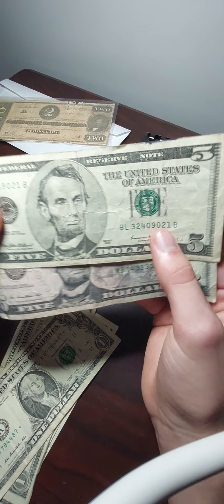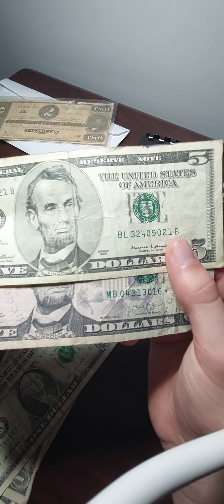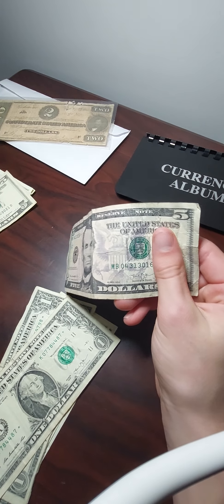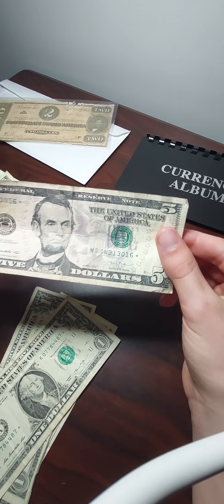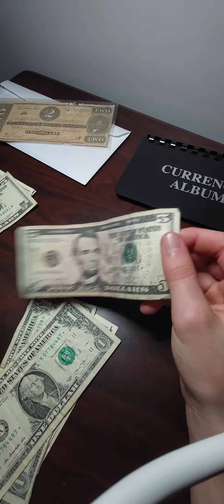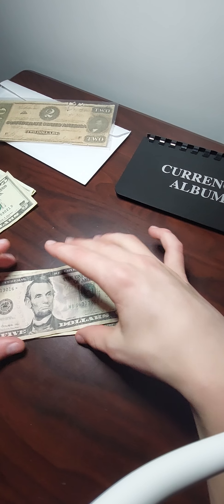I just like to have this because you don't see these much anymore. It is a Series 1999 $5 bill, and this is my $5 star bill — the first one I've ever gotten. Like I said, all the others are just ones.